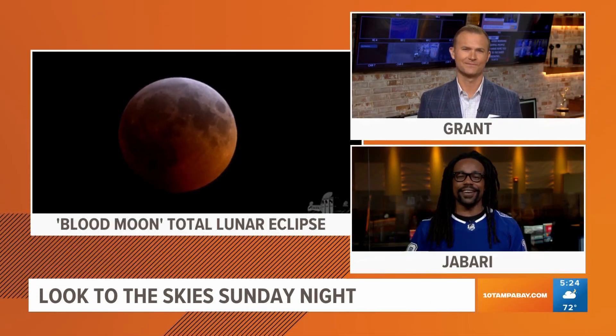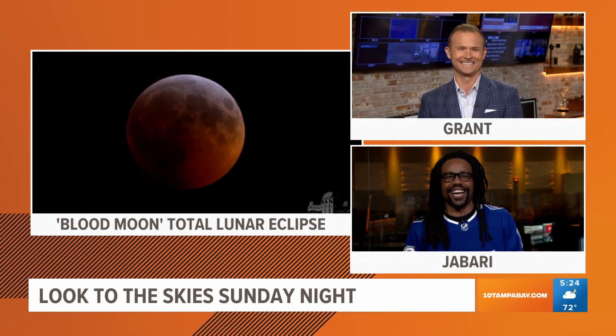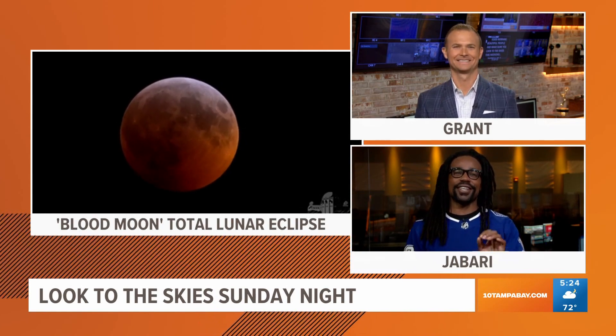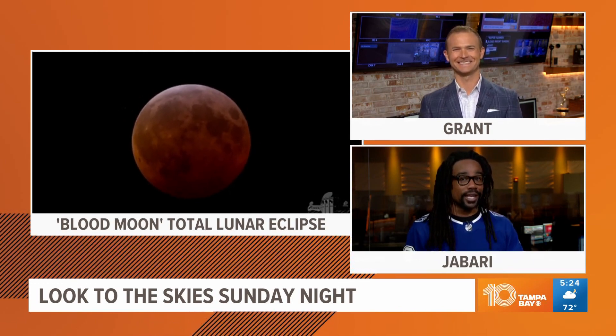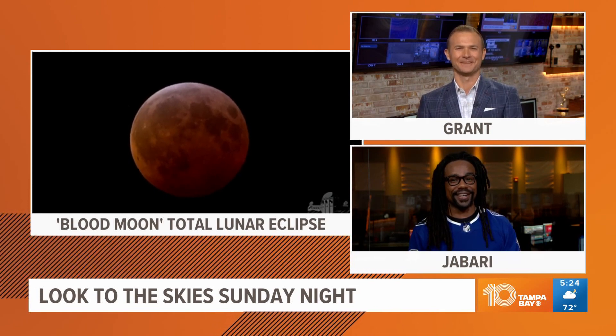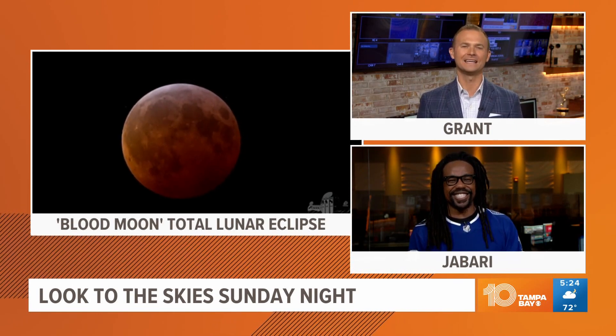What's happening y'all — you see Grant up here, you see the moon over here. Hey, make sure you look into the skies this weekend, because there's going to be a blood moon — actually a super flower blood moon — Sunday night. Super flower blood moon — I know, what in the world is that? I'm glad you asked.